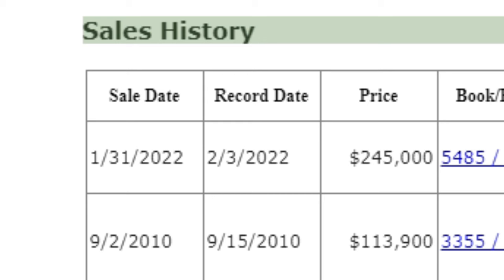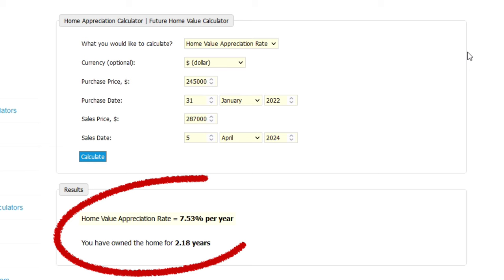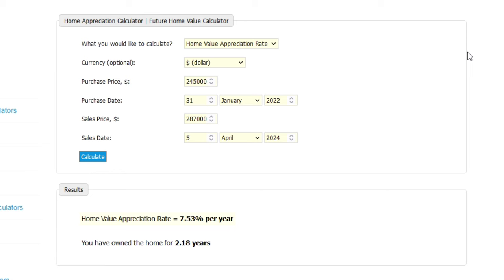The sellers bought this condo and closed at the end of January 2022 — just over two years ago — paying $245,000. Plugging those numbers into the appreciation calculator: purchase $245,000, sold $287,000, held just over two years. Their appreciation was 7.53%. There were no concessions, so the numbers are straight. Even though they bought near the peak in early 2022 when prices were high, they still did well on appreciation.